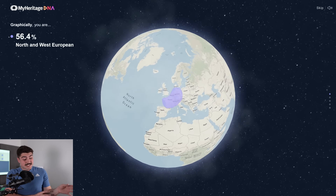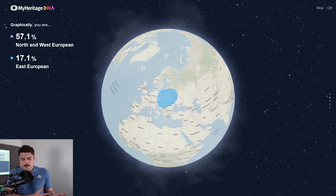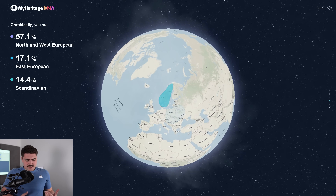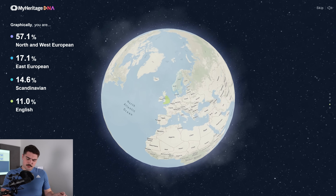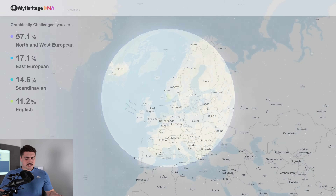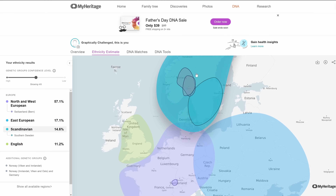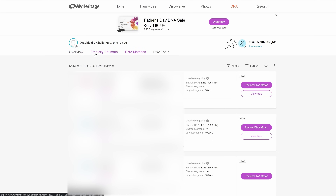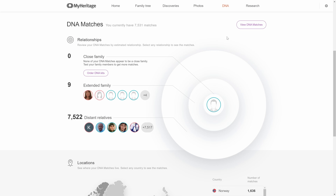Apparently I'm 57.1% North and West European, 17.1% East European, 14.6% Scandinavian, and 11.2% English. It looks like a lot of this is coming from Norway and Sweden, but there's also a ton from France, Switzerland, Germany, and the Netherlands. If we take a more detailed look, we can see DNA matches and you can even dive deeper and compare some of your DNA with others you might be matching with.